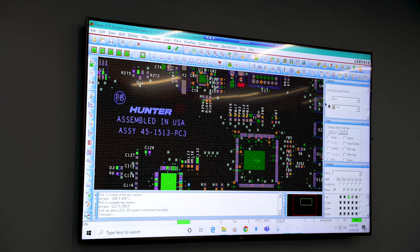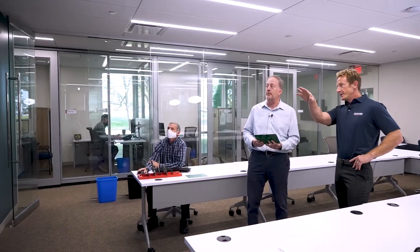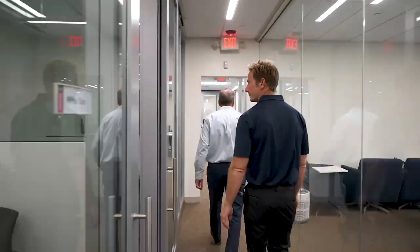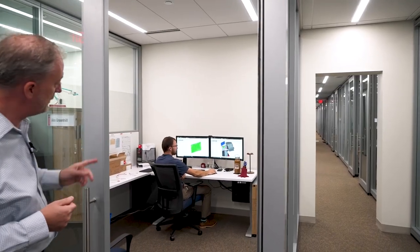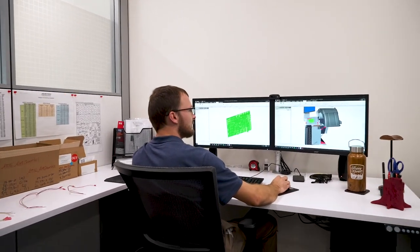This board here is a data acquisition board from our wheel balancers — it takes all the signals in from all the sensors and controls everything going on with the balancing machine. And this is the blueprint for it. Alex here is one of our wheel balancer engineers — you can see he's got the 3D model in his CAD software on the left, and on the right it's actually installed in a wheel balancer.